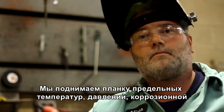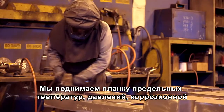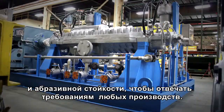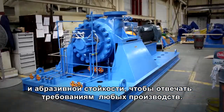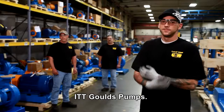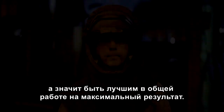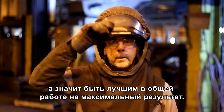Challenging the limits of temperature, pressure, corrosion, and abrasion to meet the complex needs of each of those industries everywhere. ITT Goulds Pulse — proof that being very good at something doesn't mean you need to be anything but great to work with.